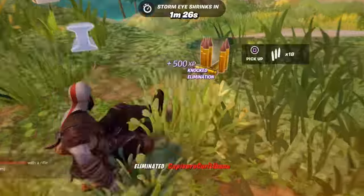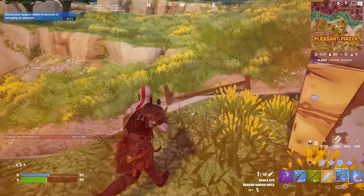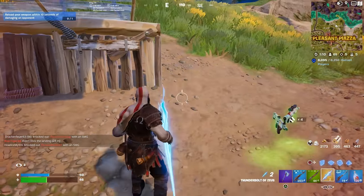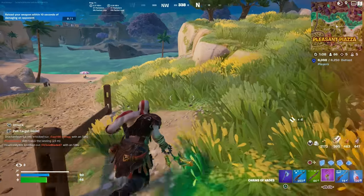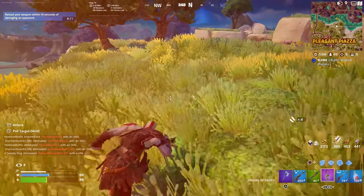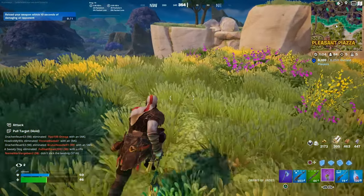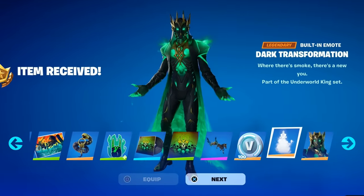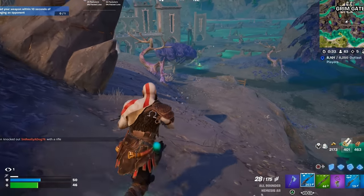Be sure to let me know down in the comments what level you're currently at inside of this season. Those brand new edit styles are definitely going to be pretty cool, considering they're for all of the Greek battle pass skins. This is probably one of my favorite battle passes we've gotten in a very long time.